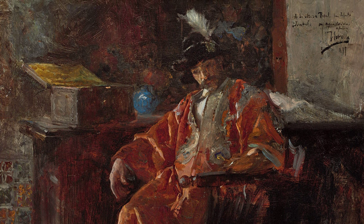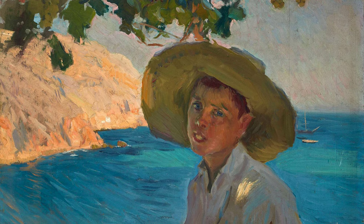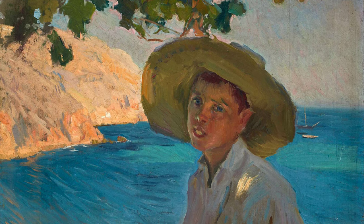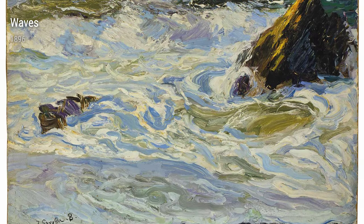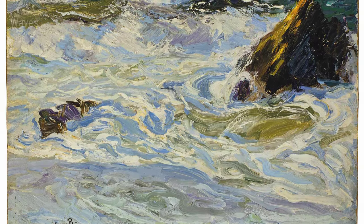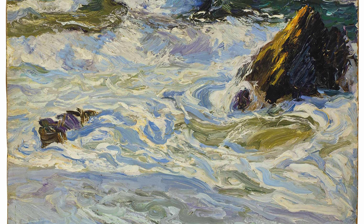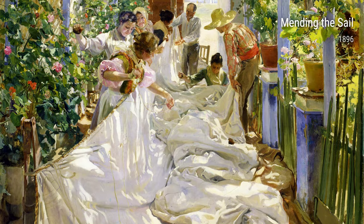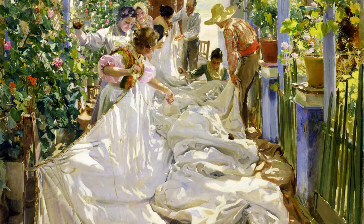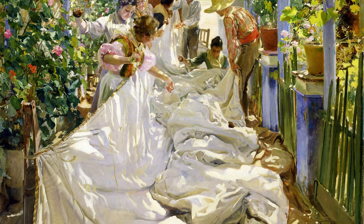Sarola's early experiences really shaped the way he approached his art. Growing up in Valencia, Spain, he was constantly surrounded by the vibrant colors and lively atmosphere of the Mediterranean. This upbringing influenced his first collection of works, including Departure of the Boats, Asturias, and Boats in a Harbor, both painted in 1896. These paintings truly captured the essence of the fishing villages he loved, with their bustling harbors and stunning seascapes.